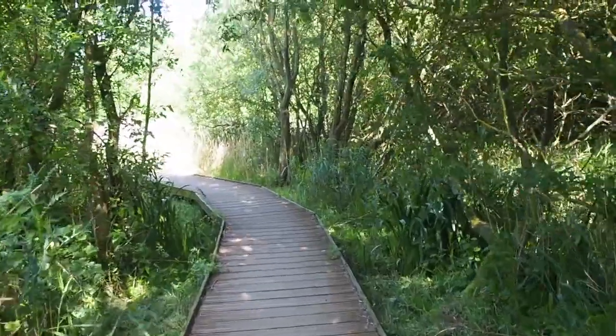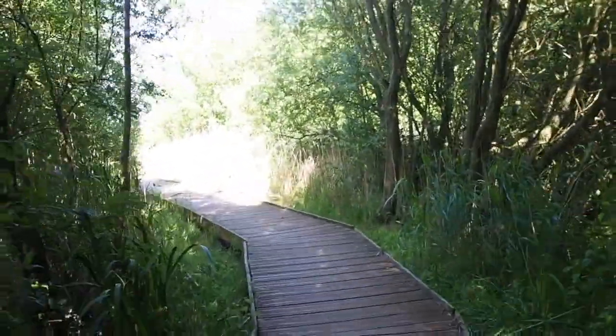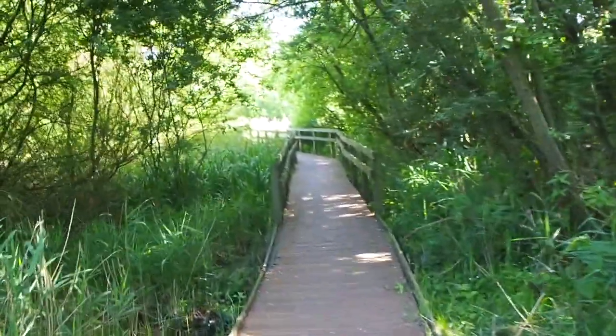So we're now going to go to a different part of the nature reserve around all these boardwalks, which is really, really good. This is really lovely. And when you're under the trees you can hear the wind but you don't feel it.